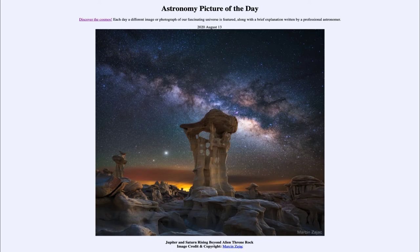Up in the sky, we see a number of things as well, including the Milky Way galaxy stretching across the entire image — that is our galaxy as we see it from within. We also see planets: two planets visible towards the left of the rock, and those are the planets Jupiter and Saturn.